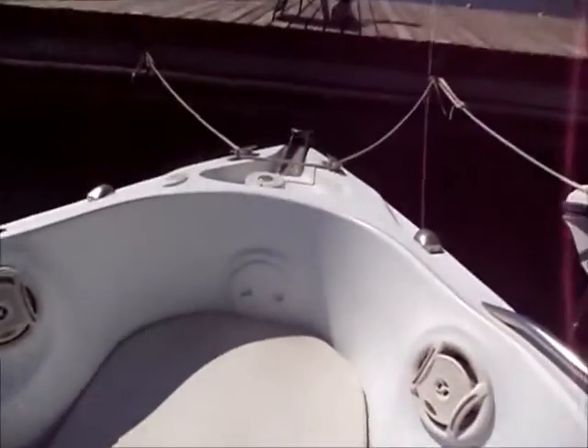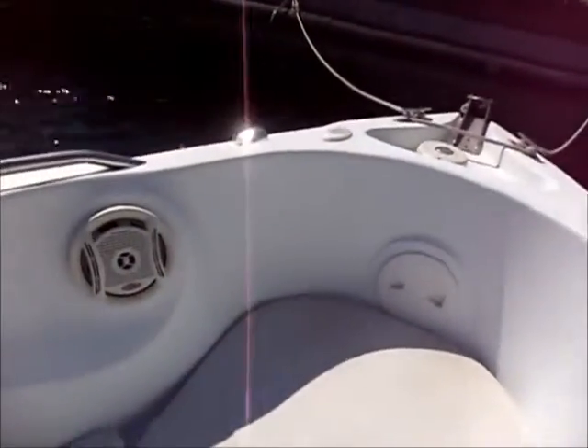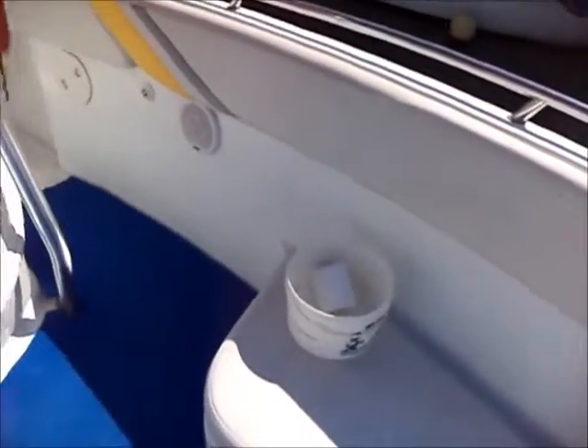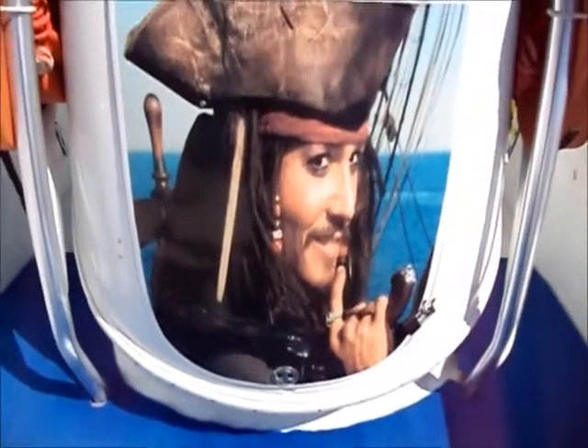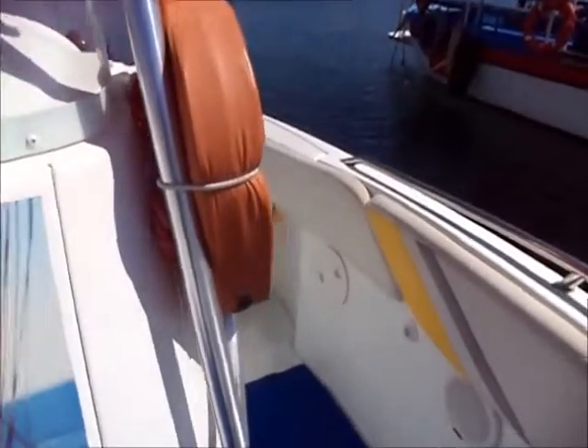There's a nice sun lounge area. It has nice little touches: stereo fitted, electric windlass. It's in very good condition, this boat. When you say family boat, it's useful because behind the console there is actually a port-a-potty. So if you're not claustrophobic, you can use that.